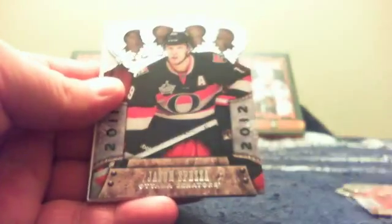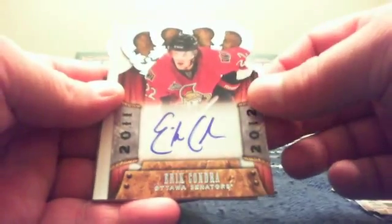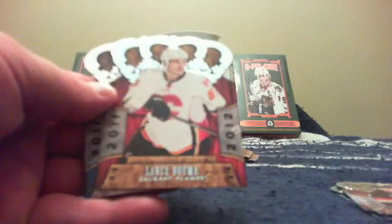Pack two: Pavel Datsyuk, Jason Spezza, and an Eric Condra Rookie Royalty signature. Pack three: a Spacer, Lance Bouma rookie card — Mike's favorite goon — and a Vincent Lecavalier base.